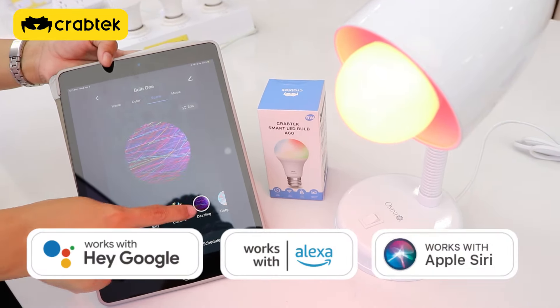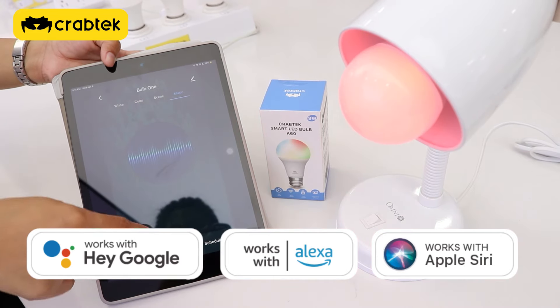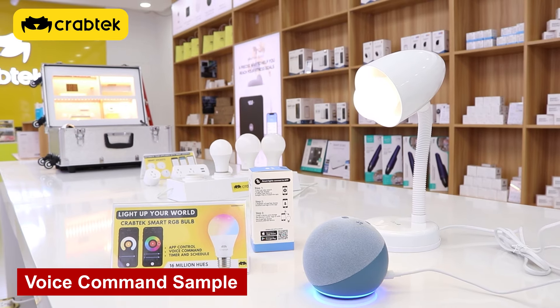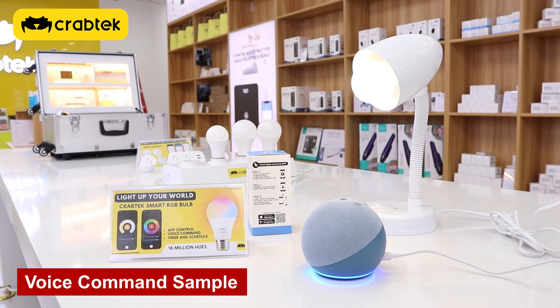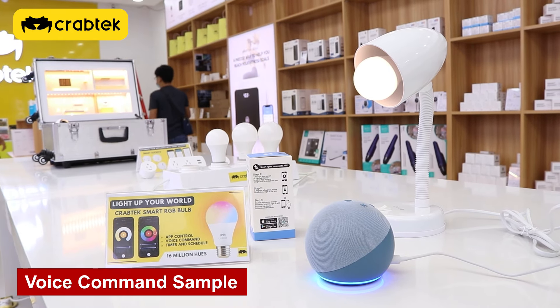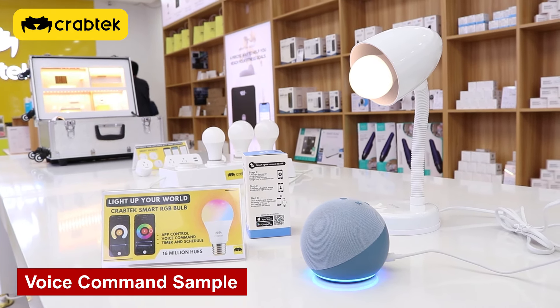You can also control it via voice command using Siri, Google Assistant, and Alexa. For example: Alexa, change bulb 1 color to green. Okay. Alexa, turn off bulb 1. Okay.